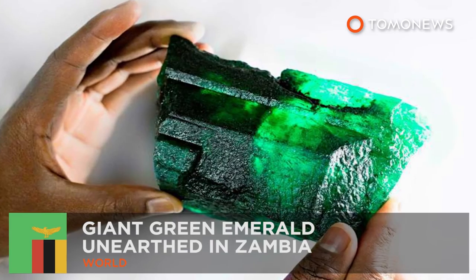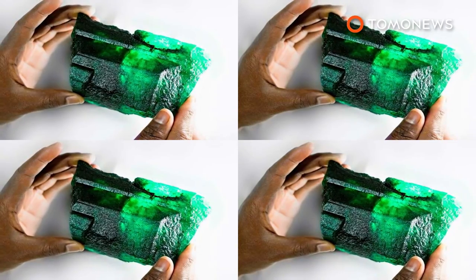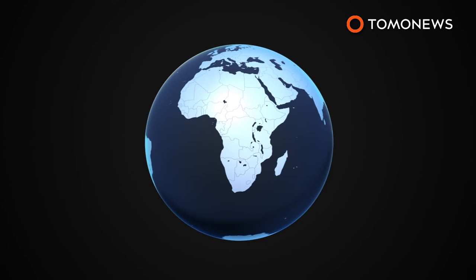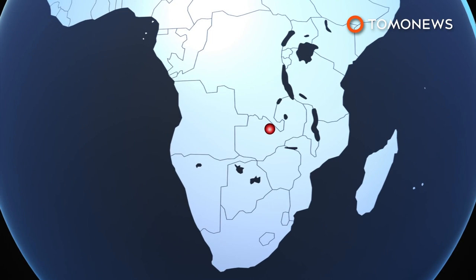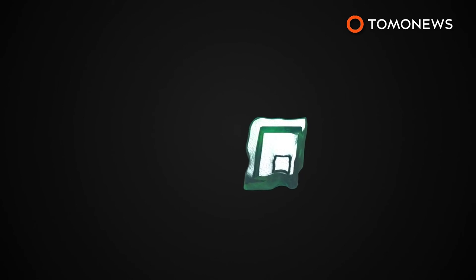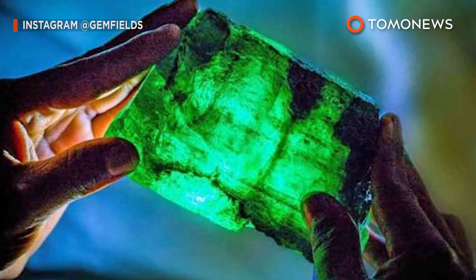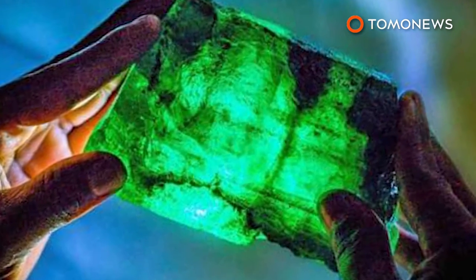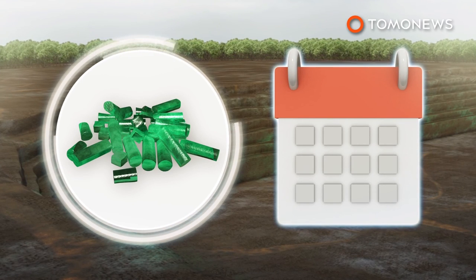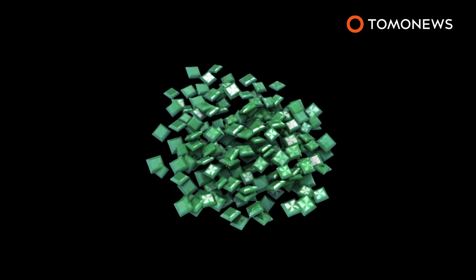A discovery like no other — Gemfields, the world's largest producer of green stones, has discovered a giant green emerald in Zambia. The emerald weighs more than 1.1 kilograms and was discovered in Kagam, the world's largest emerald mine. Gemfields stated that the emerald has remarkable clarity and a perfectly balanced golden-green hue. The gem is being called Inka Lamu, meaning lion in the local Bemba language. The uncut emerald was discovered in an open-pit mine on October 2nd by a geologist and a veteran emerald miner, and several pieces are expected to be cut and auctioned in Singapore.